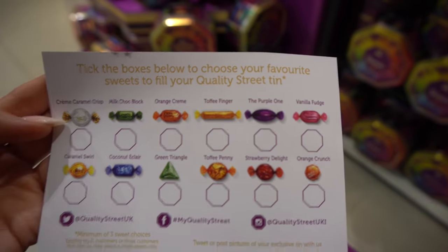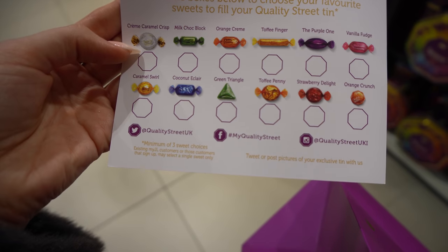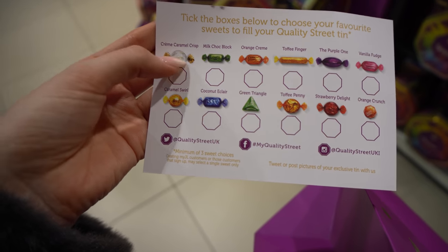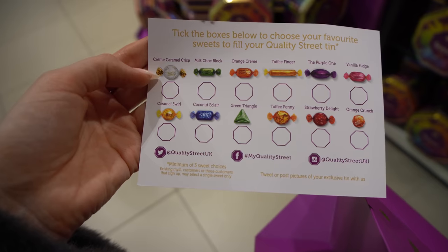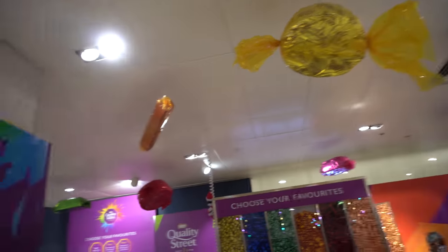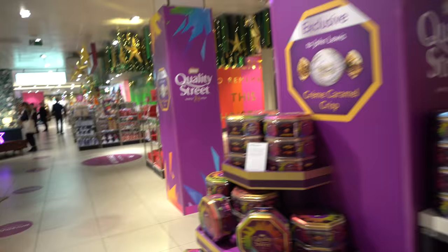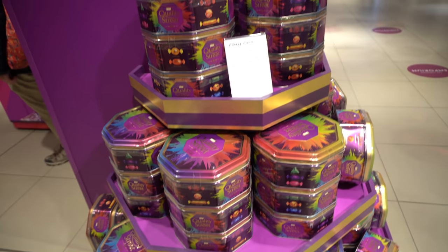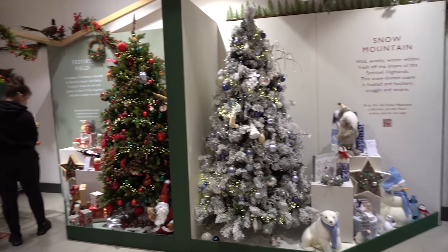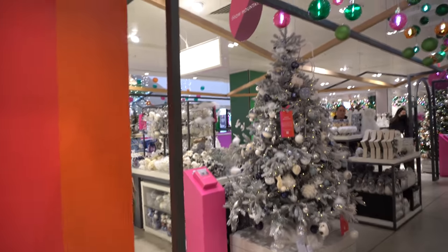None of this is ever sponsored - I just absolutely love stuff like this. You get a little card and fill in what you want. I stand corrected - you just need three different sweet choices. There are some I wouldn't pick personally - maybe the purple one, the green triangle. They've got giant ones up there too, and it's 1.2 kilograms. I'm going to briefly show you each of the different themes they have here.